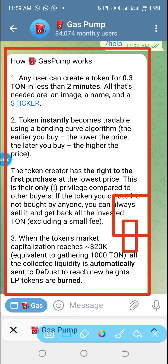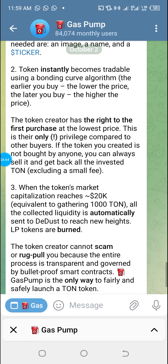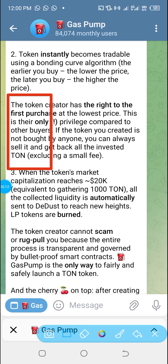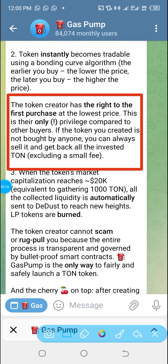The token instantly becomes tradable using a bonding curve algorithm — the earlier you buy, the lower the price; the later you buy, the higher the price. The token creator has the right to the first purchase at the lowest price. This is your only privilege compared to other buyers. If the token you created is not bought by anyone, you can always sell it and get back all the invested TON, excluding a small fee — so it is almost risk-free.